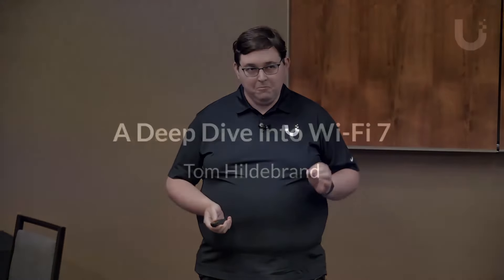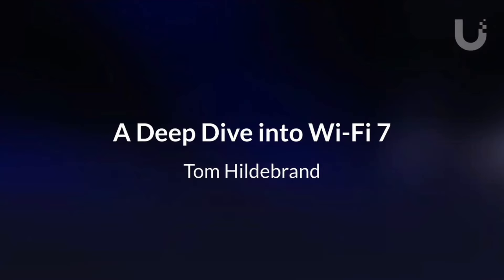I'm Tom. I'm a Wi-Fi engineer here at Ubiquiti. I wear a lot of different hats, but I've been involved with our Wi-Fi 7 products since the very beginning, since we were scoping out initial designs and sitting in the conference room.